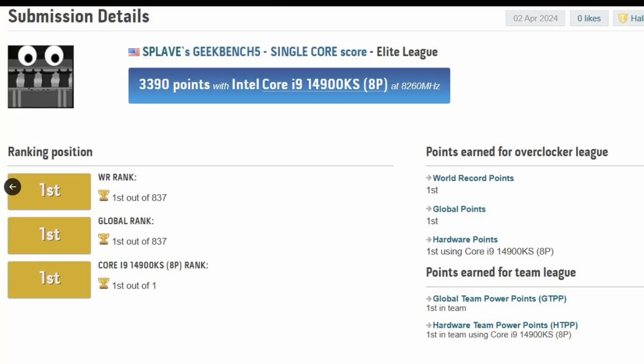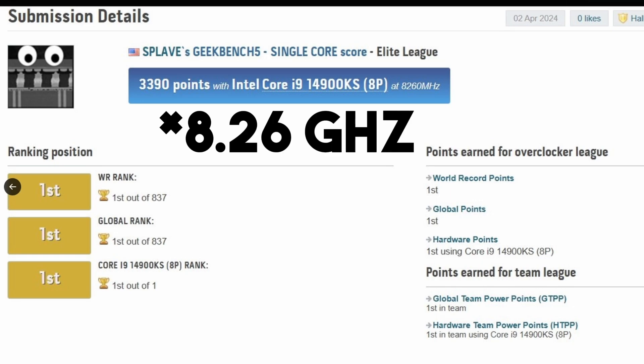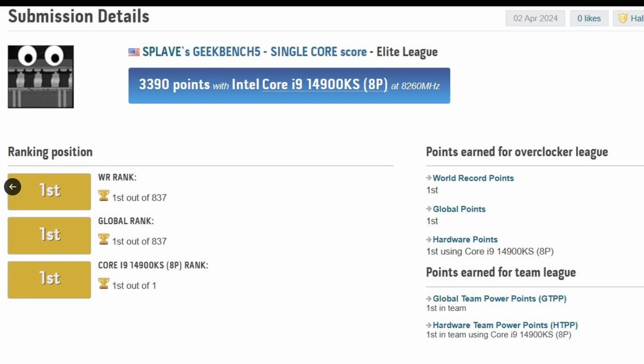There's also information about a world record: SP Lave achieved the highest single-core score of 3390 with the Intel Core i9-4900KS. That's using liquid nitrogen, so it's overclocked performance — not vanilla — clocking at 8,260 MHz, basically 8.26 GHz, which crosses the 8 GHz mark. Pretty impressive.